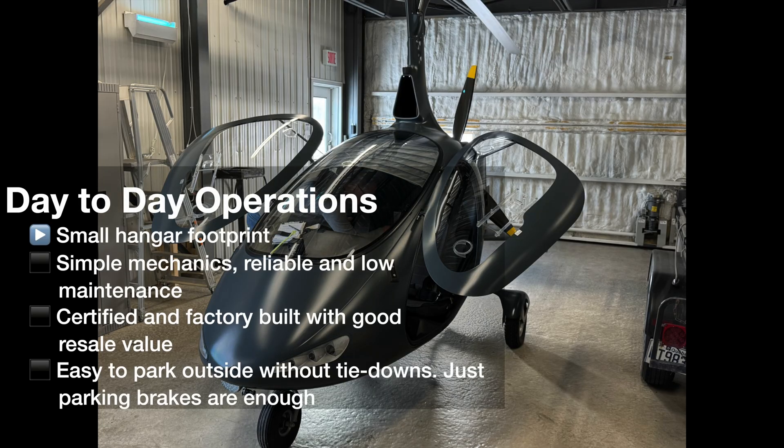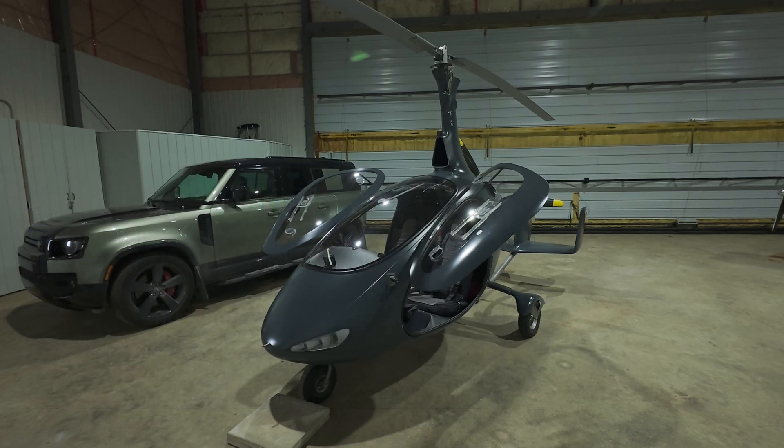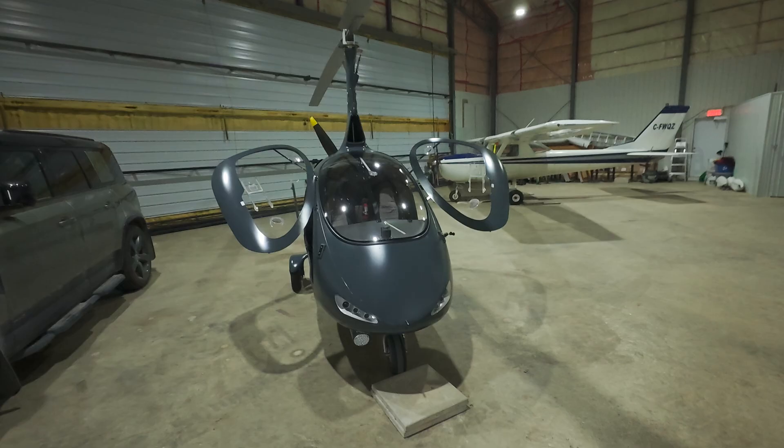Last section: day-to-day operation. First, it has a really small hangar footprint. You can fit four gyrocopters in the space of one two-place fixed-wing aircraft like a Cessna 150 — that's a big deal. You can expect a lower cost for your hangar. The gyro takes actually less space than one car in the hangar.